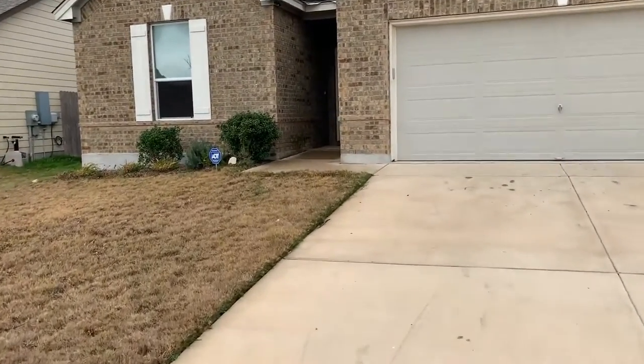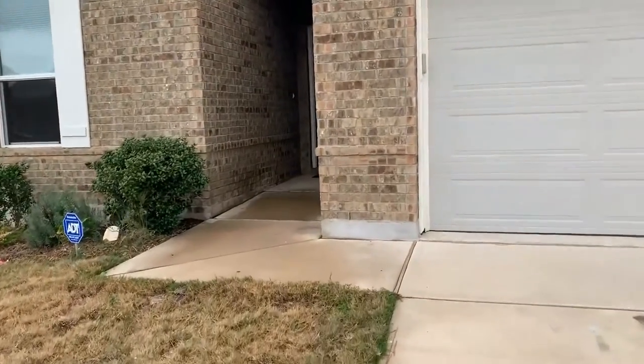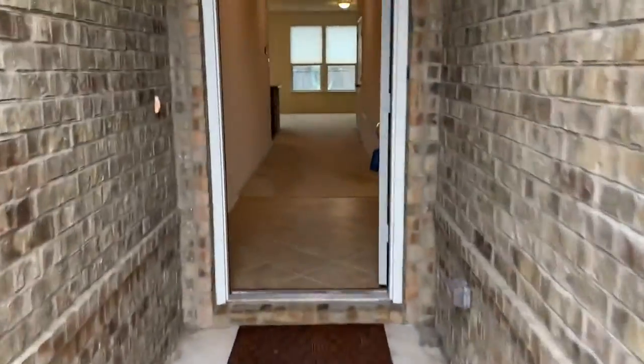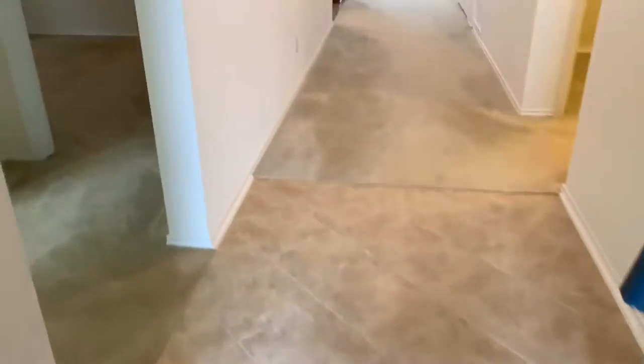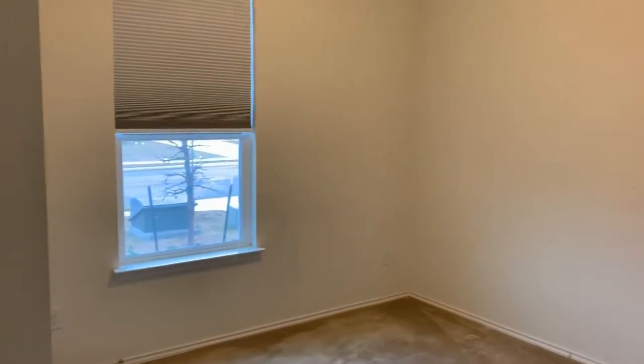Let's go inside and take a look around. When you first enter the home, to the left you'll find two bedrooms. It's a split floor plan, which is great for privacy. We've got ceramic tile at the entry, and just to the left you'll find bedroom one, which overlooks the front of the house. It's a nice-sized room with carpet and window treatments.